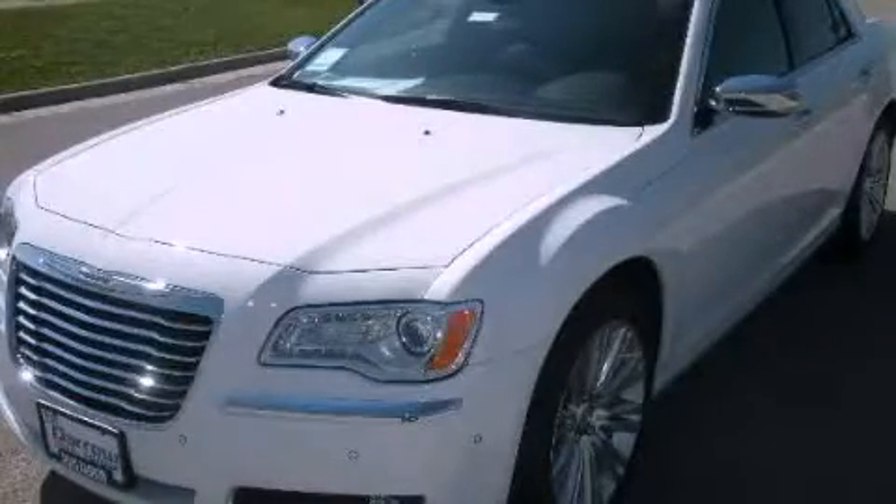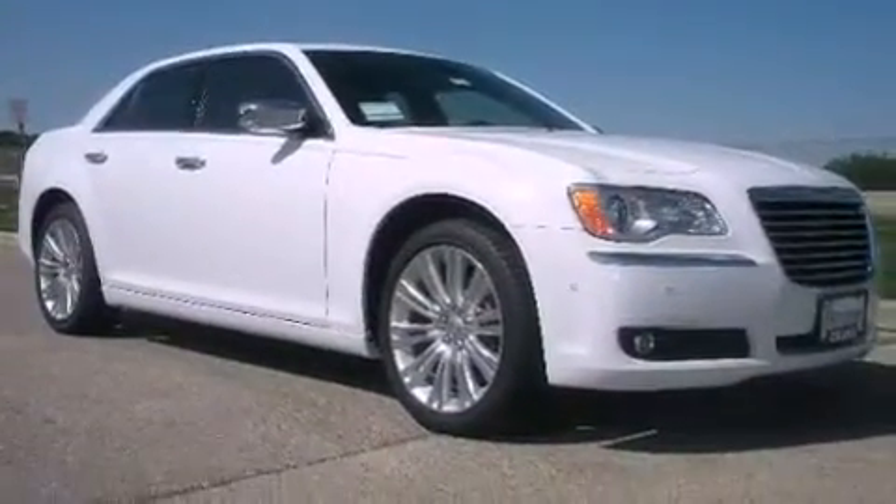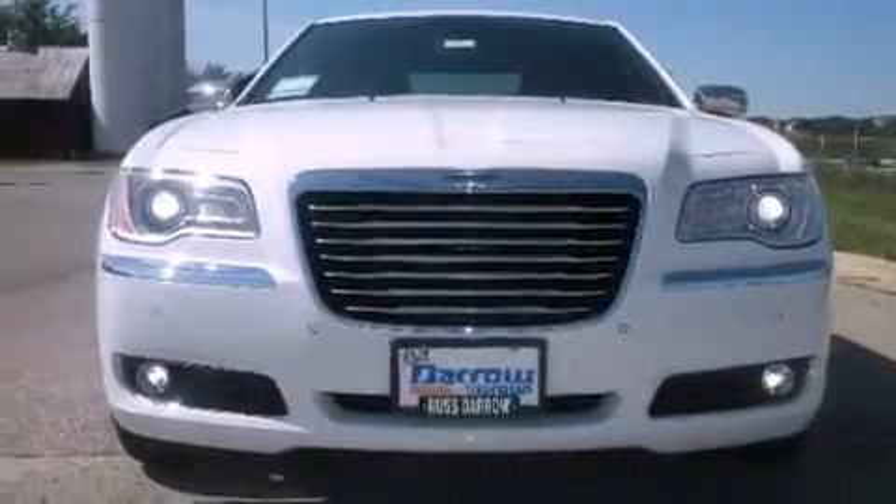This is a brand new 2011 Chrysler 300, a great fit and finish. Its top features include power-adjustable driver pedals, a heated steering wheel, cruise control, and a leather-wrapped shift knob.